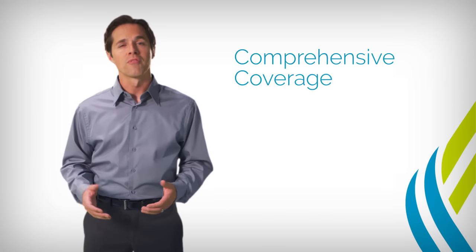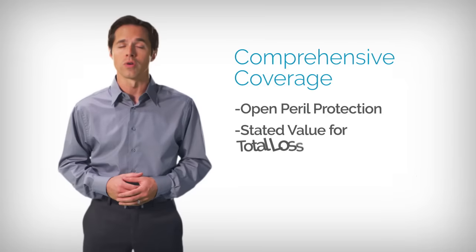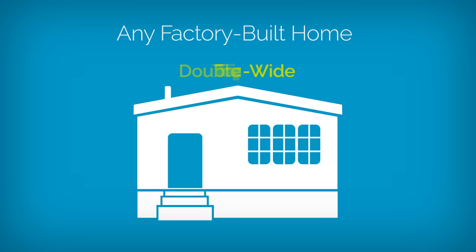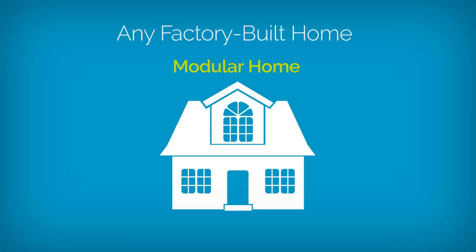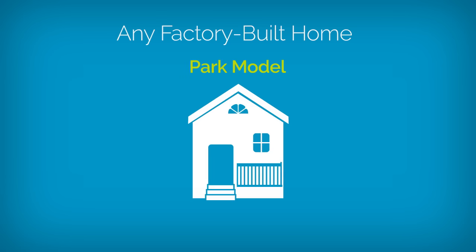Our program provides comprehensive coverage with open peril protection at stated value for a total loss. We accept any factory-built home — a single, double, or triple-wide manufactured home, a modular home, a traditional mobile home, a tiny home, or a park model.